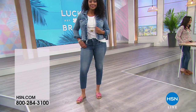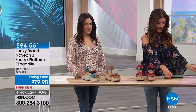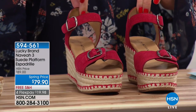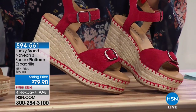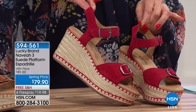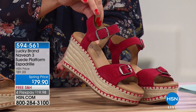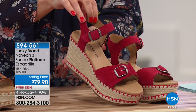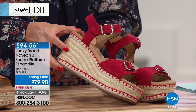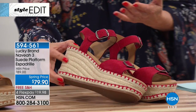This is the Navia — a platform espadrille. Who wouldn't want to be three-plus inches taller, but it only feels like you're walking on a one-and-a-half inch heel — that's the magic of a platform. These are done all in suede with top-stitching detail, gorgeous buckles, and of course it wouldn't be summer without an espadrille, that beautiful influence that goes back thousands of years to Spain.